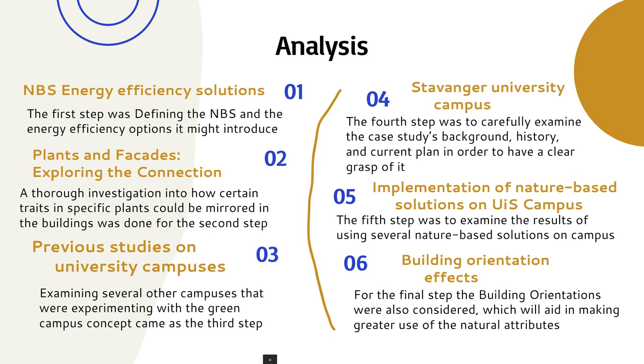The analysis of the research is divided into six steps. The first step was defining the nature-based solutions and the energy efficiency options it might introduce. A thorough investigation into how certain traits in specific plants could be mirrored in the buildings was done for the second step.